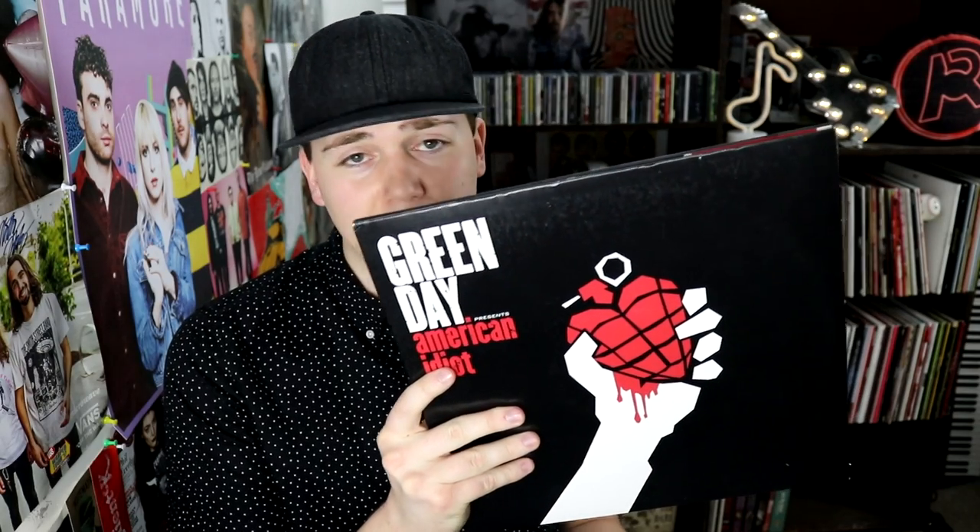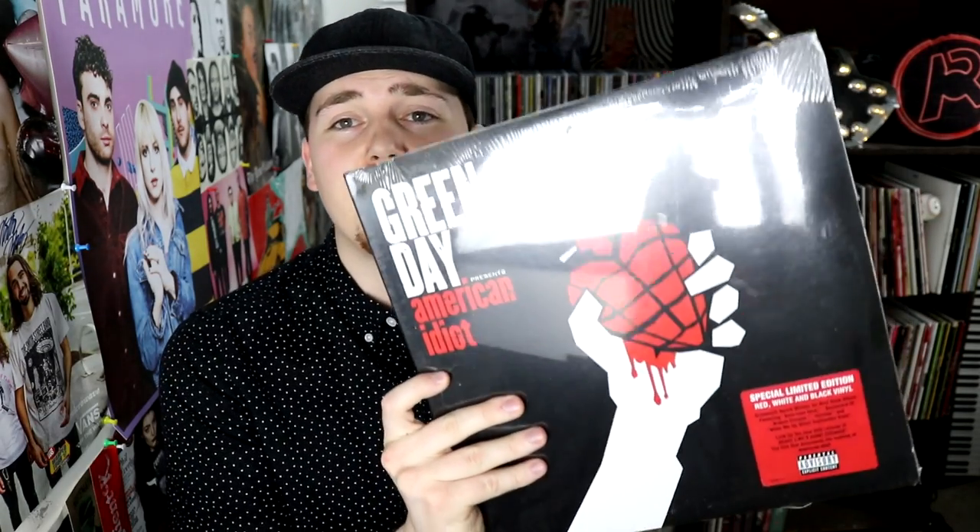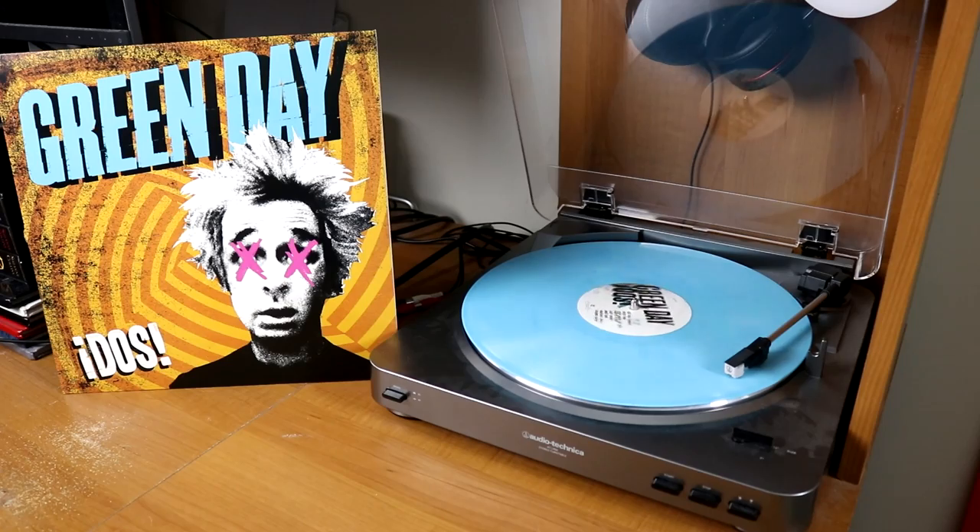I do have two copies of American Idiot — it's one of my favorite albums of all time. My mom bought me this one; it was the second vinyl album I ever owned. And I have an unopened copy on red and white vinyl that I've been too scared to open. Here is 21st Century Breakdown. I have now completed the trilogy: Uno, Dos on colored vinyl — got that for Christmas 2018 — and of course Tré to complete the trilogy.